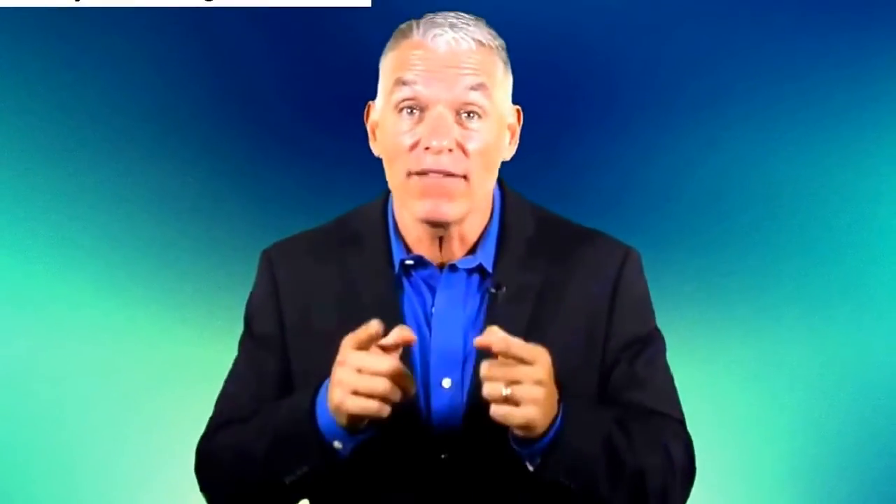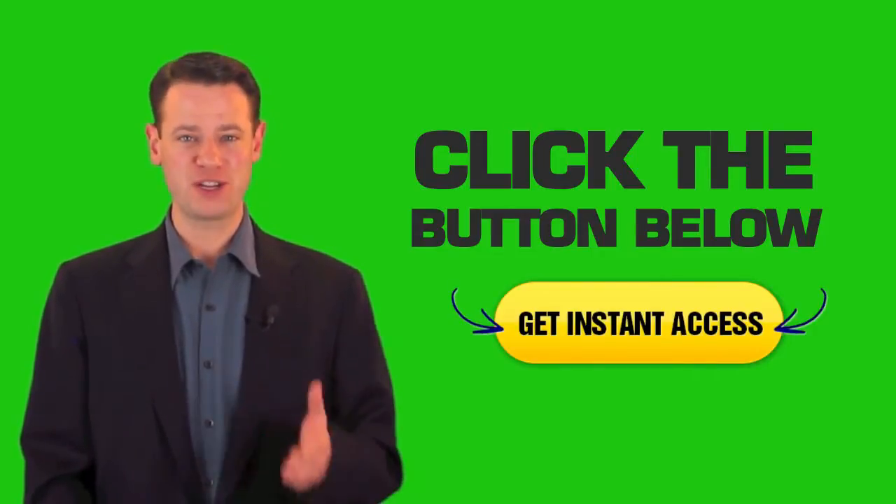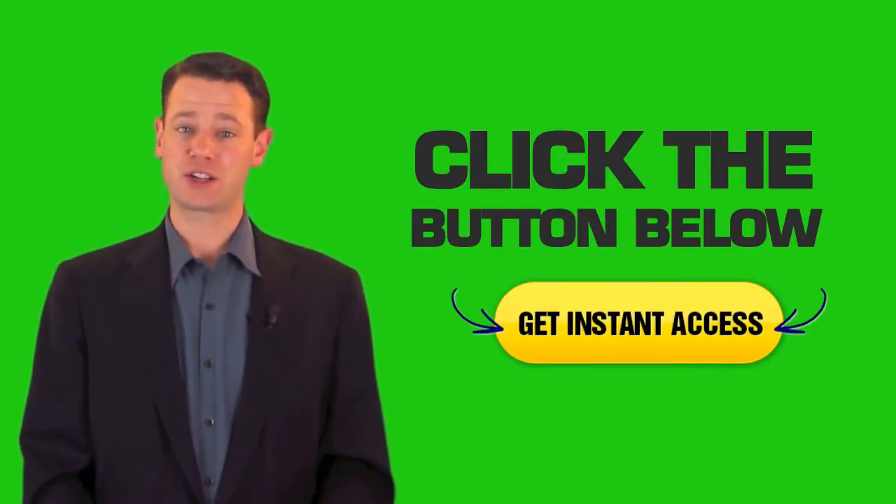The only difference between the winners and the losers in life is one simple thing: the willingness to take massive action. You have that opportunity. I have an incredible special offer for you. All you have to do is click on the button on my left right now to find out more. You will not want to miss out.